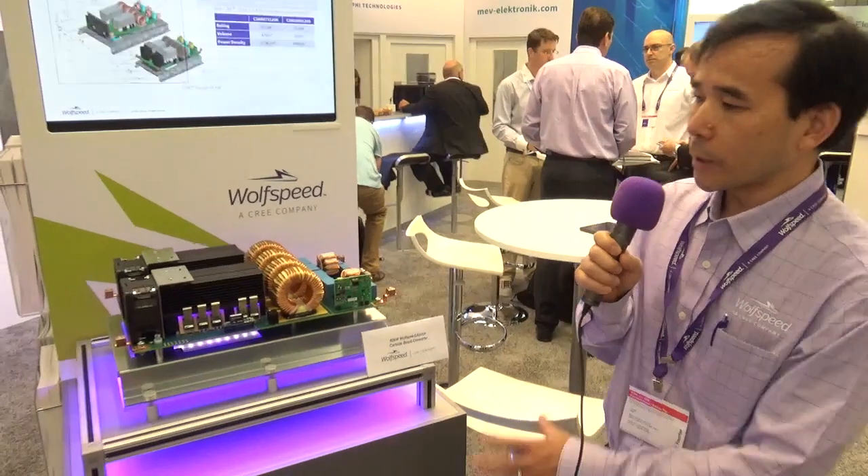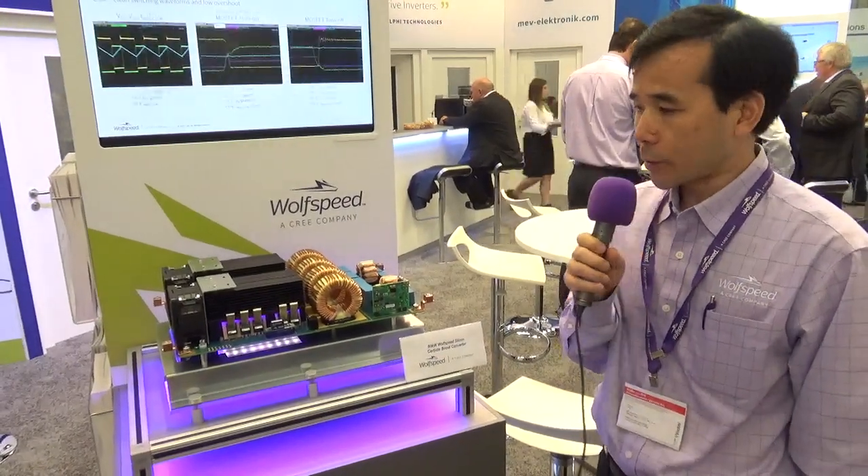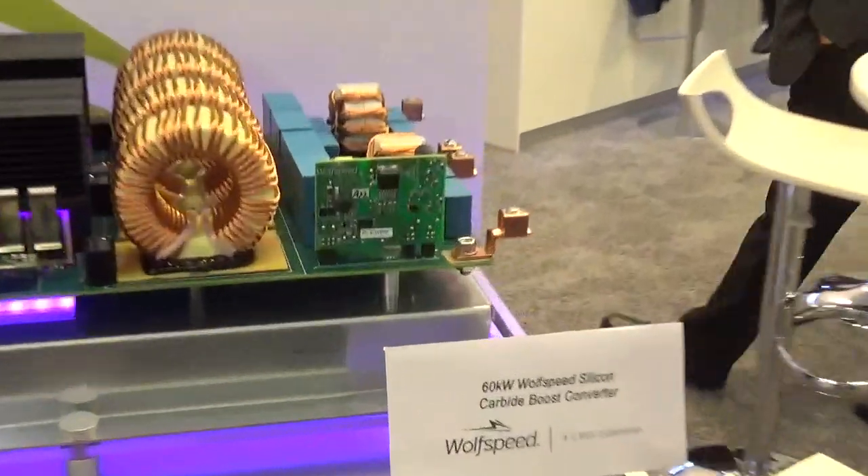With a similar design, this converter could only operate at 50 kilowatts with the older generation MOSFET. But with this newer generation MOSFET, we can achieve 60 kilowatt output power with a similar design. This is our demo for this newest Gen 3 MOSFET.